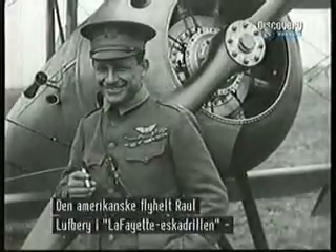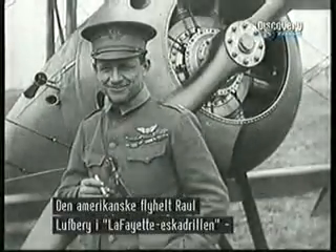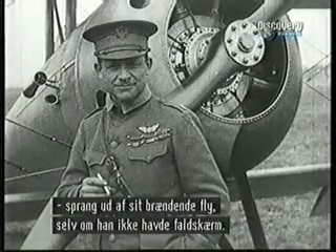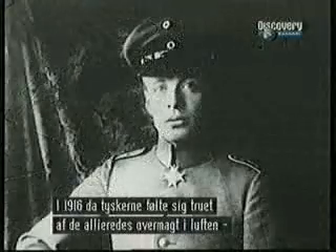One of the great American aces flying for the Lafayette Escadrille before America entered the war, Raoul Lufbery, dove out of his aircraft because it caught on fire. Of course, he had no parachute, but he jumped out rather than burned to death.